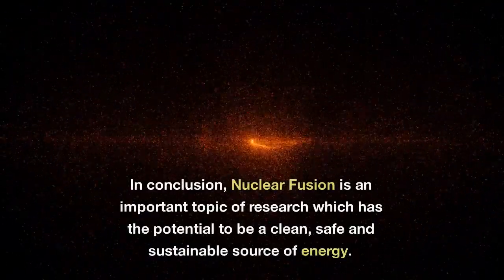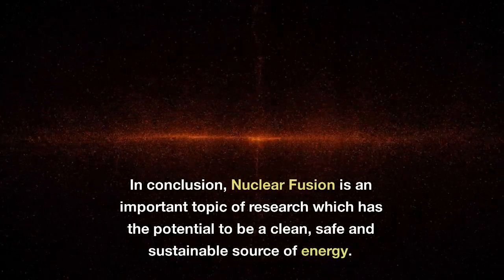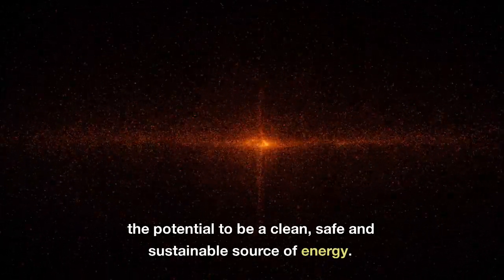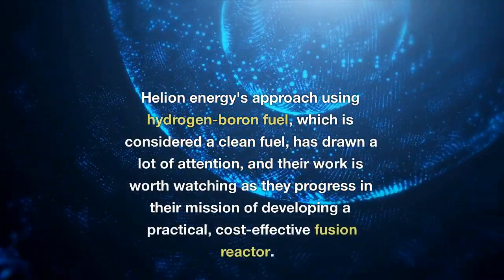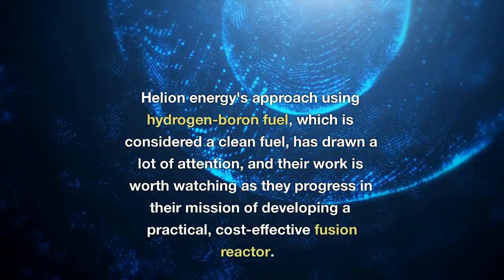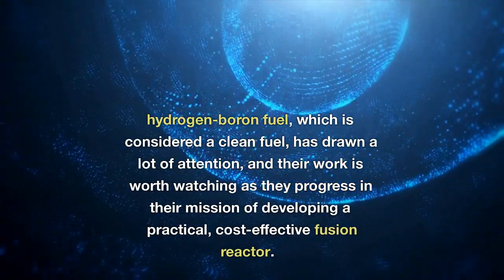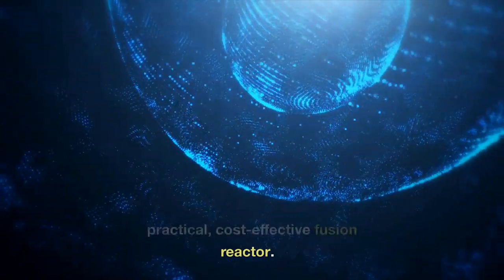In conclusion, nuclear fusion is an important topic of research which has the potential to be a clean, safe, and sustainable source of energy. Helion Energy's approach using hydrogen-boron fuel, which is considered a clean fuel, has drawn a lot of attention, and their work is worth watching as they progress in their mission of developing a practical, cost-effective fusion reactor.